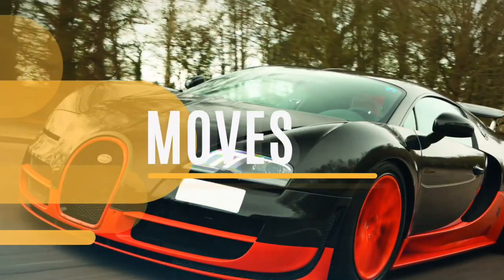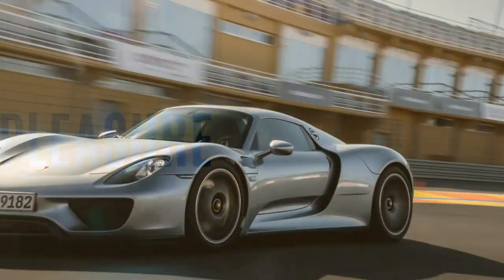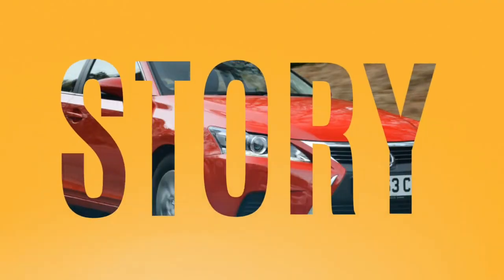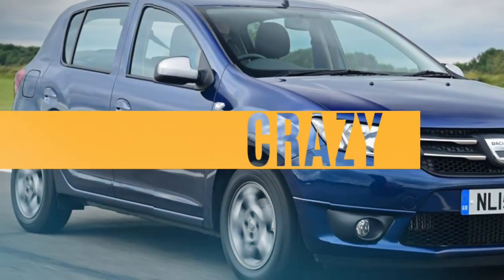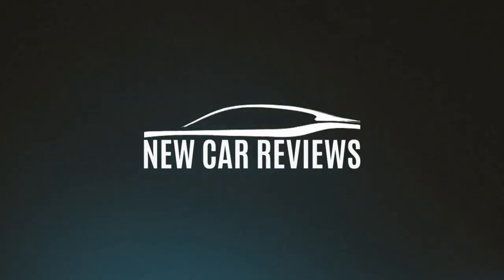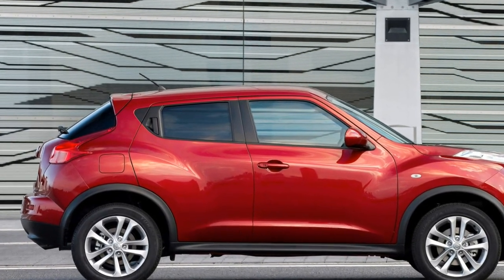Let's get started. 2018 Nissan Juke Review.